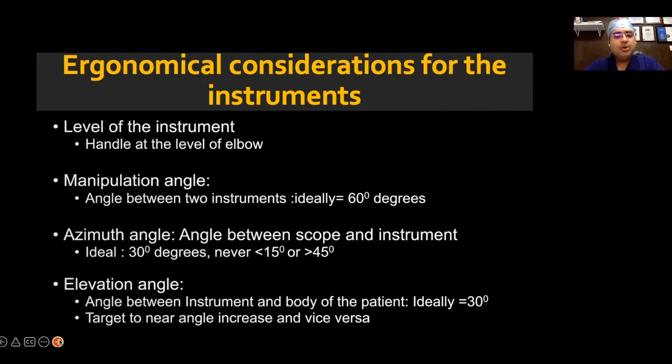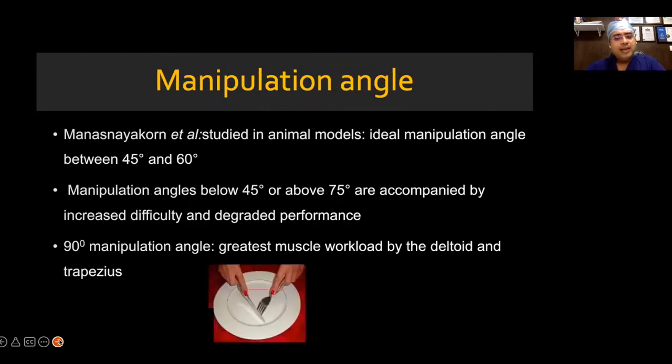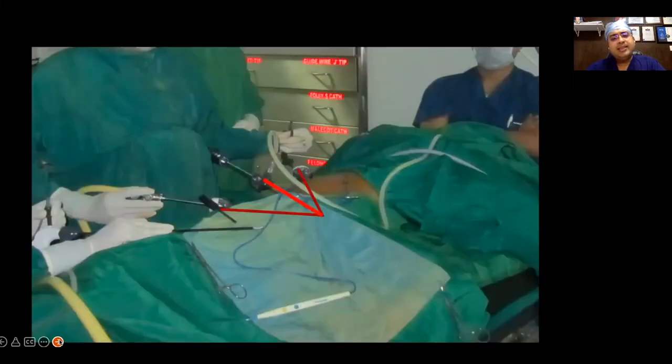There are a few angles to consider. First is the manipulation angle — the angle that the two working instruments form with each other. Ideally, this should be 60 degrees, at which both deltoids are at rest. Once the manipulation angle exceeds 75 degrees, there is abduction of the shoulders and a lot of pain. Another angle is the azimuth angle — the angle the laparoscope forms with the working instrument. This should be 30 to 45 degrees. If less than 15 degrees, the instrument will roll over the lens; if more than 45 degrees, there will be severe abduction of the shoulders.